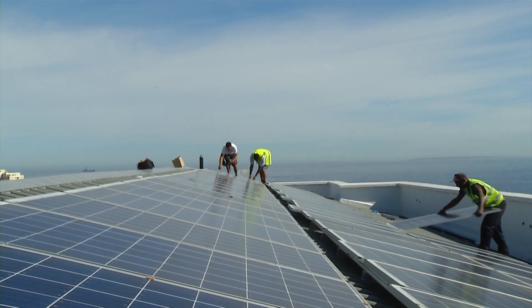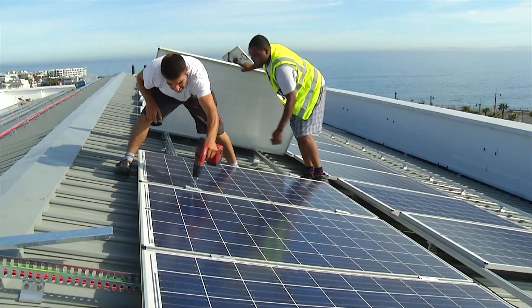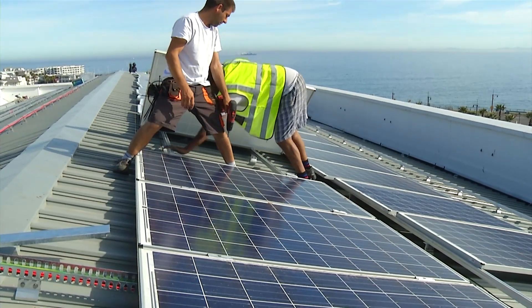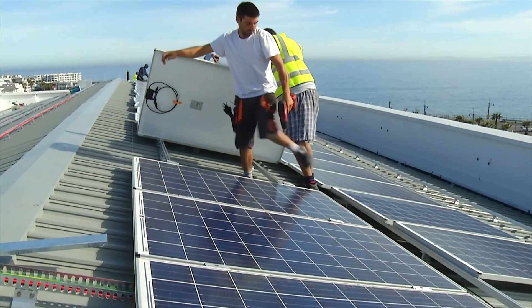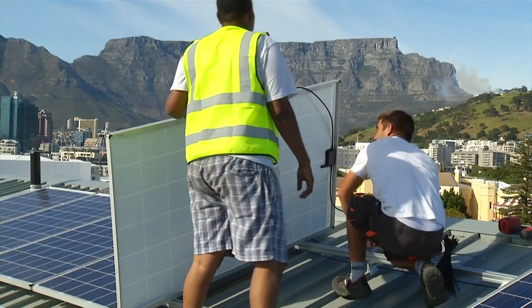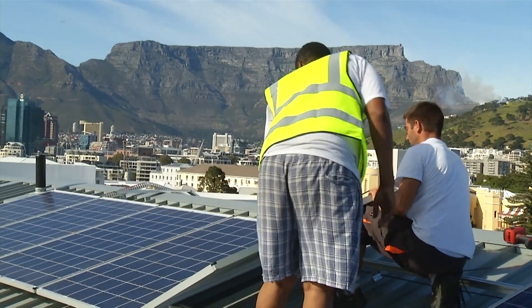Our reasons for going with the partnership of Solar World and Sustainable Power Solutions were a couple of things: obviously price is always going to be important, and then the quality of the product, also their track record — how many projects have they done of this size, nature, and complexity, and how long they've been in the business.